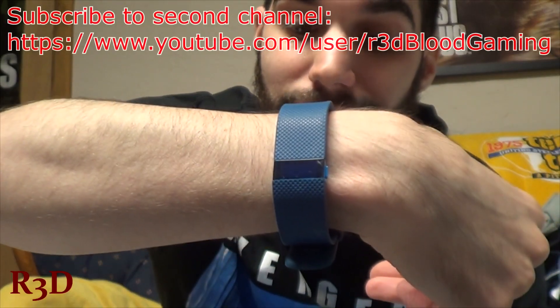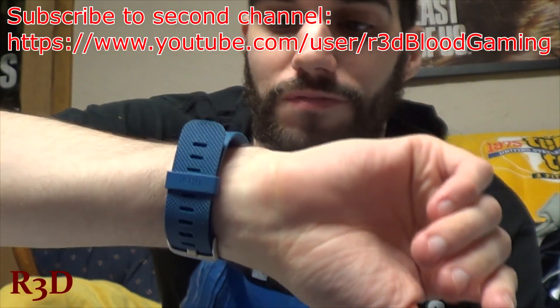Don't forget to thumbs up, comment below, and subscribe. Also, check out my second channel. And this also matches everything — isn't that amazing? It's blue. My Fitbit.